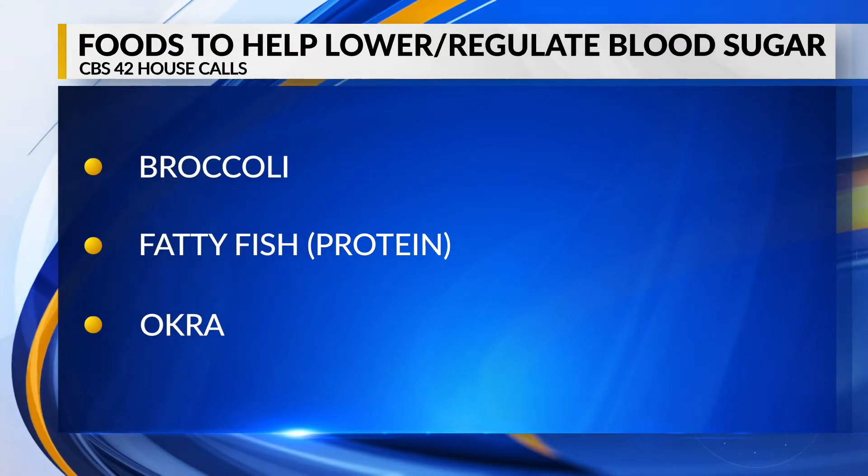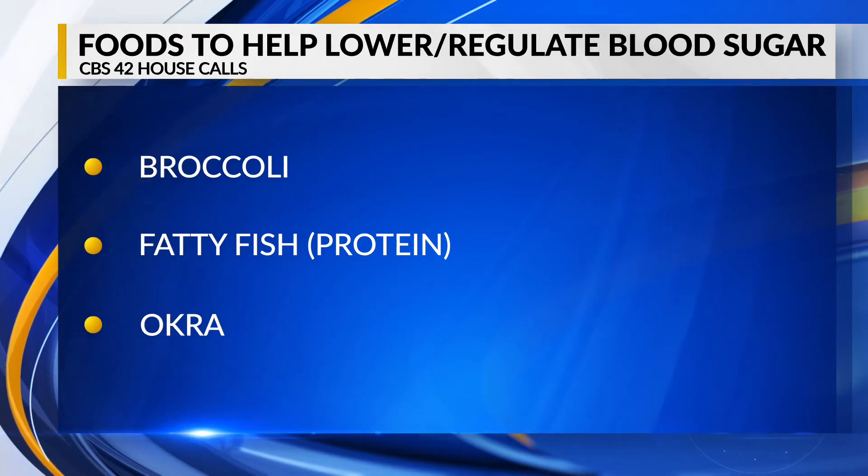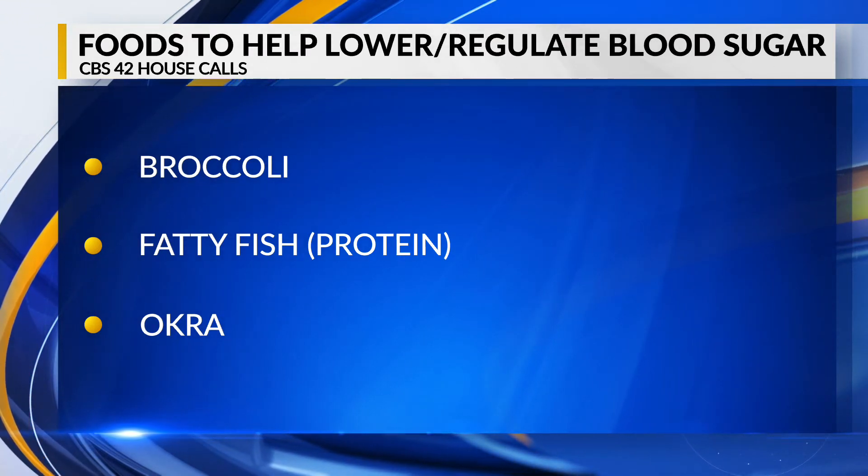What's the compound in broccoli that you mentioned? The compound in broccoli is sulforaphane. It's a sulfa compound, just a sulfa compound.